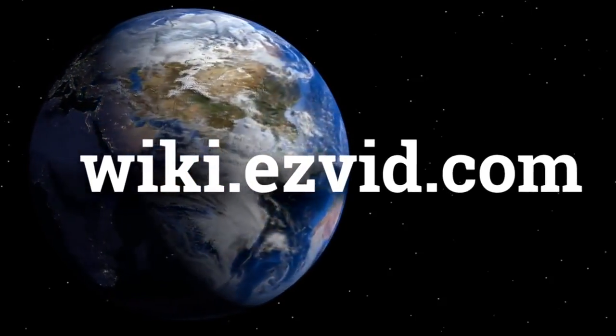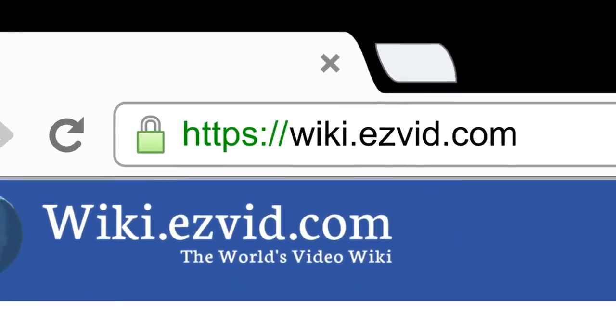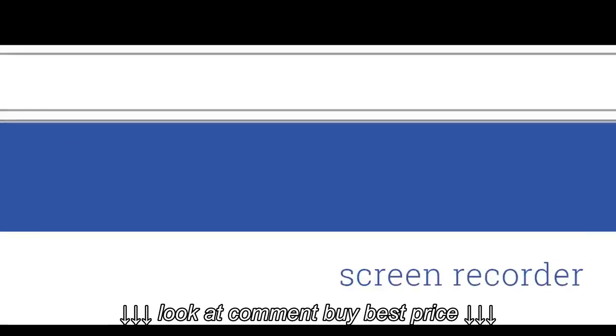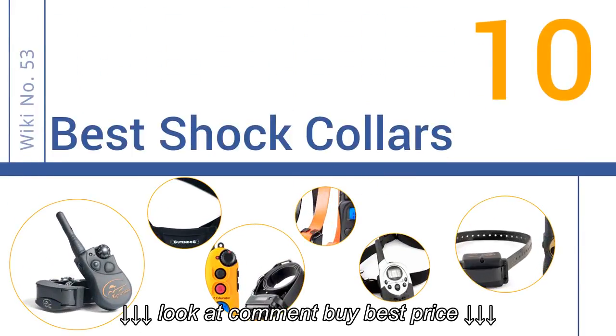EasyVid presents the 10 best shock collars. Let's get started with the list.